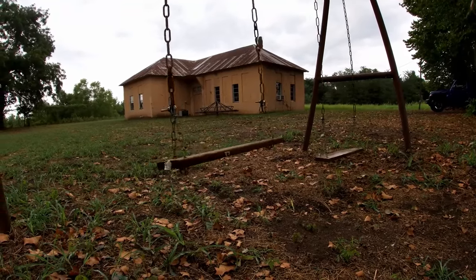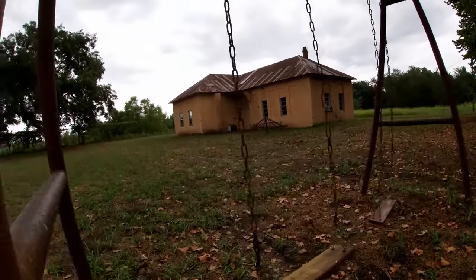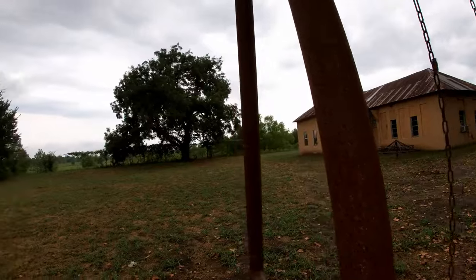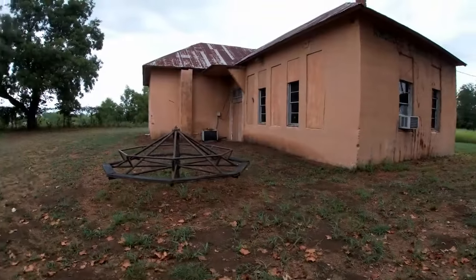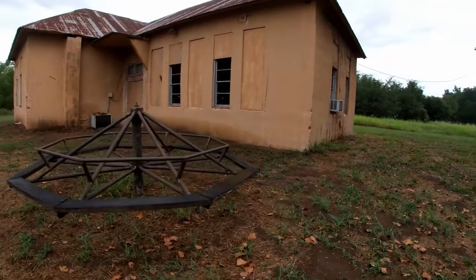The school was built in 1917 and was the second school built here. This one was bigger than the first, which was built in 1902. Most recently it appears the building was used as a community center but it looks like it hasn't been used for years.